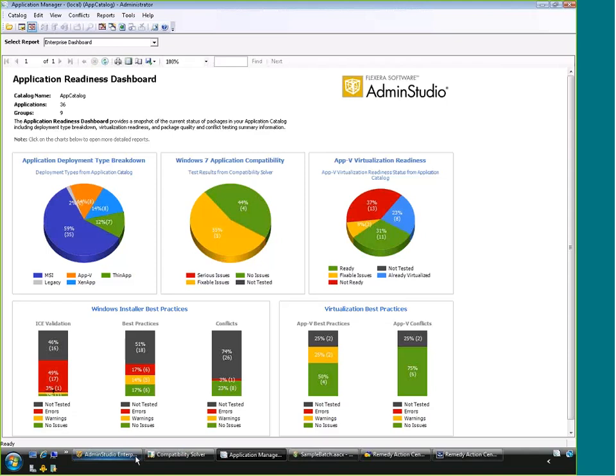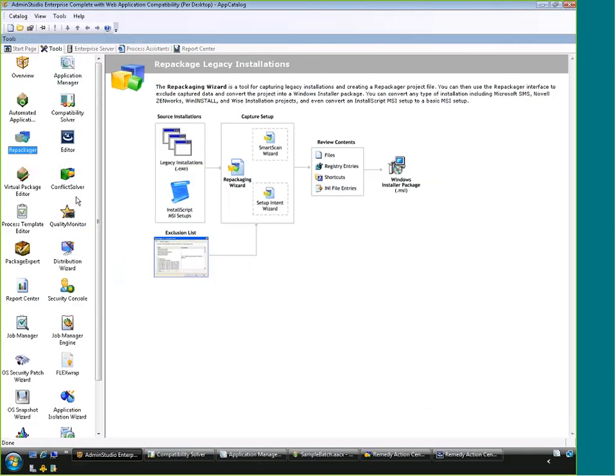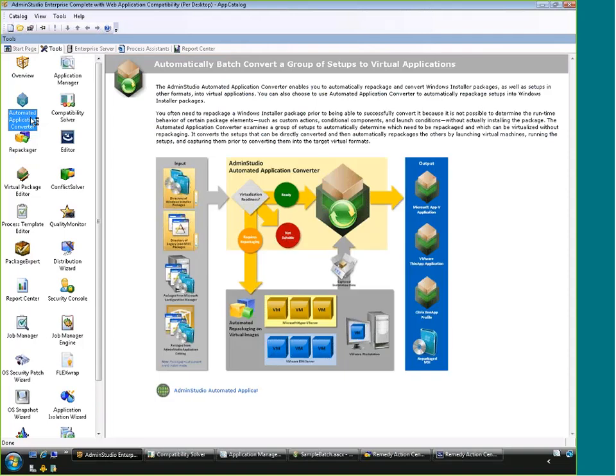For virtualization, you can create virtual packages one at a time through a standard repackaging process. But for existing Admin Studio users with MSIs, or organizations new to repackaging, we can automate the process of creating virtual packages using our automated application converter. We can take in MSIs, EXEs, and script-based installs, pull them from a local network share, or even connect to SCCM, pull packages, run them through the process, and publish them right back up to SCCM.